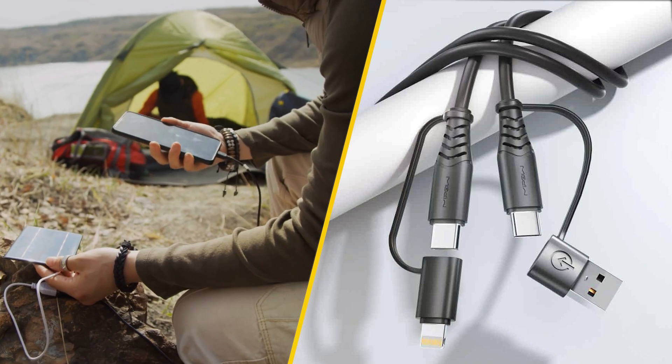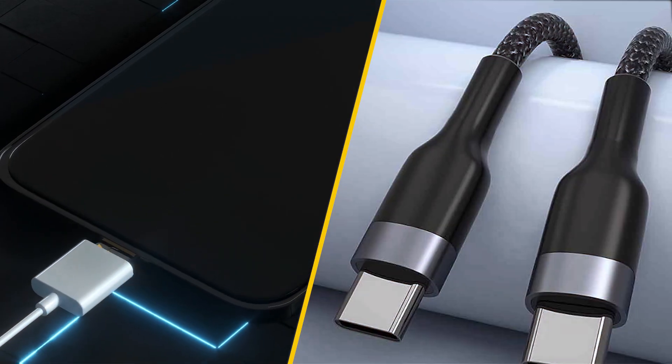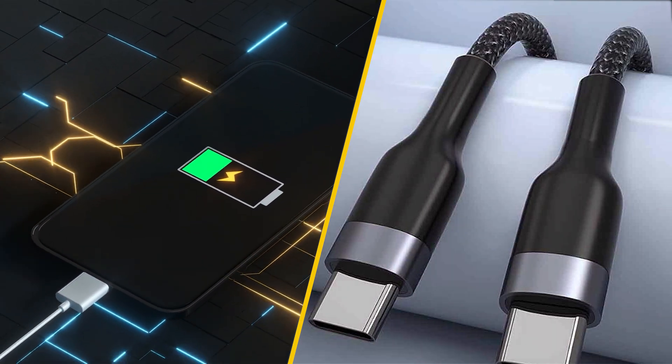Conversely, using a regular cable with a fast charging device will also yield slower charging times. Before investing in a fast charging cable, ensure that your device is compatible with fast charging technology.